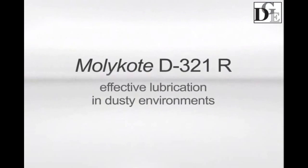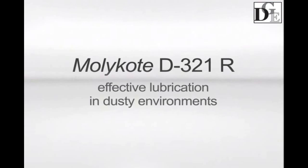Mollicoat D321R is an effective chain lubricant for operation in dusty environments.